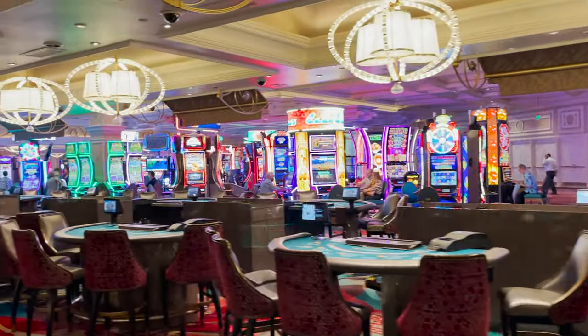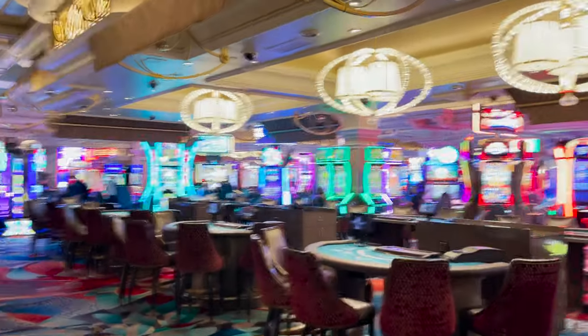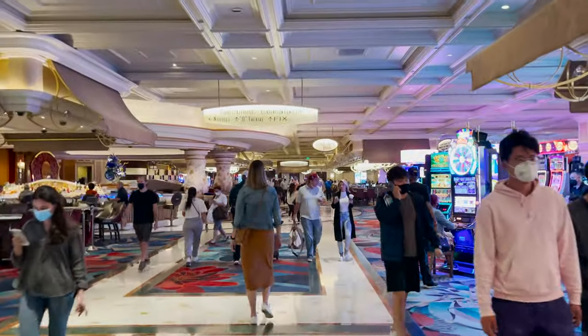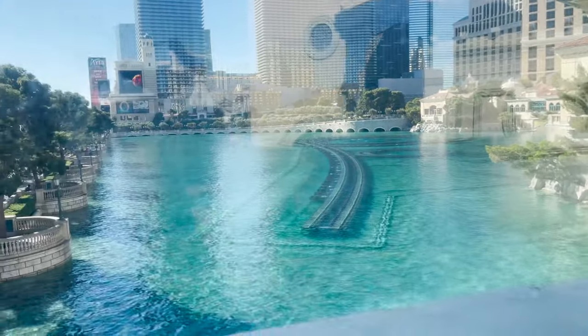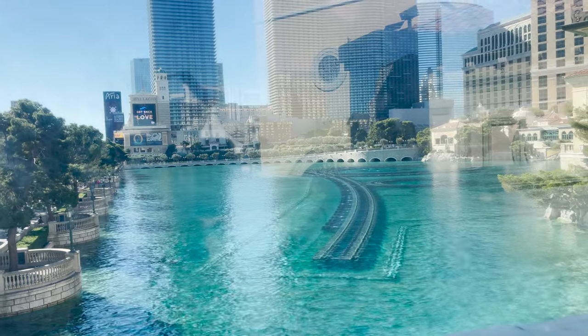It's early morning on Thursday, the 4th of November, 2021. Not popping in here except on the slot machines, but at nighttime it is live. The Bellagio is the famous hotel that has all the cool water exhibits throughout the day, especially at nighttime.